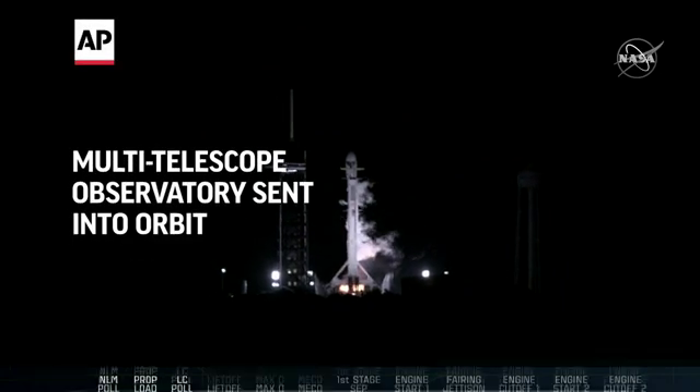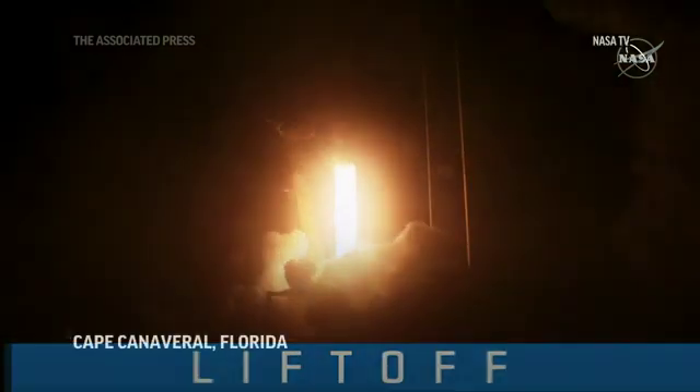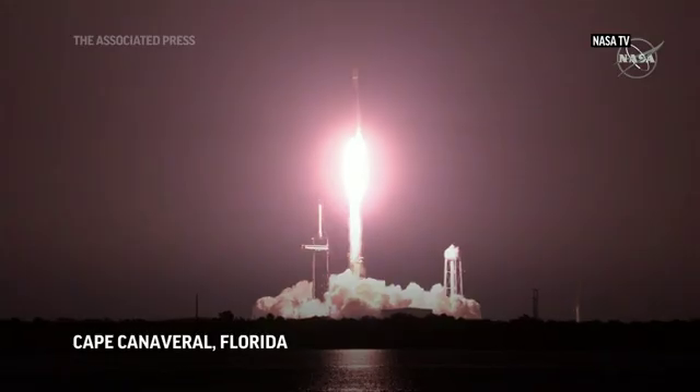Two. One. Ignition. And liftoff. Liftoff of Falcon 9 and Ixby — a new set of X-ray eyes to view the mysteries of our skies.